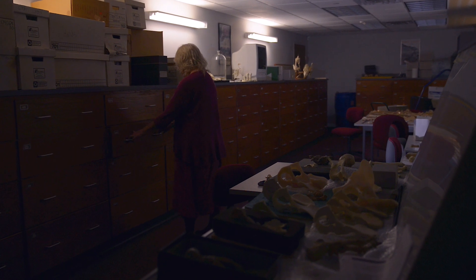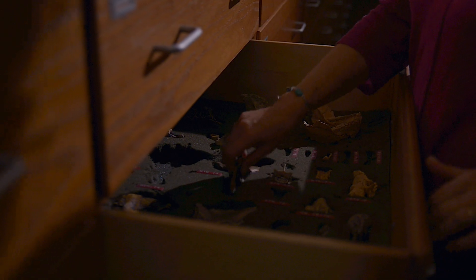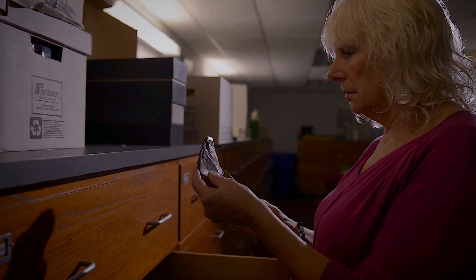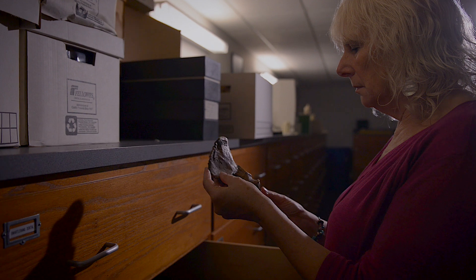I did archaeology for many years and slowly gravitated more and more to bones, working on prehistoric cemeteries and analyzing the human skeletons.